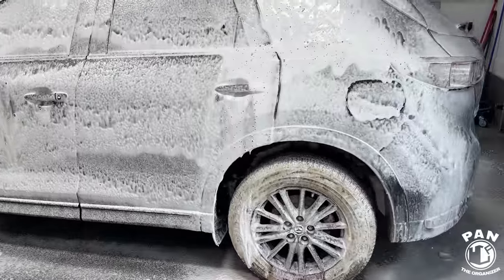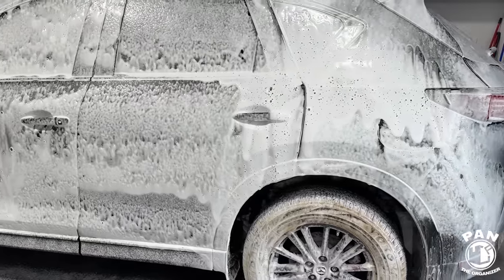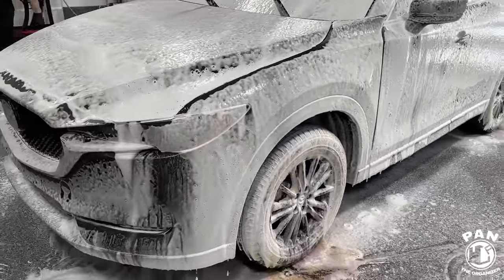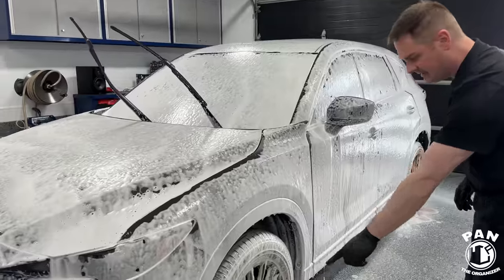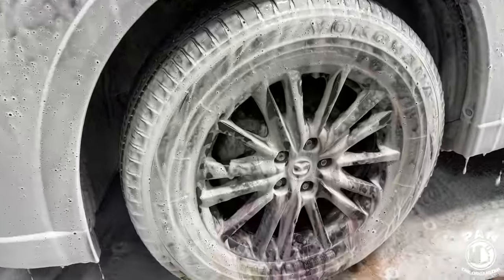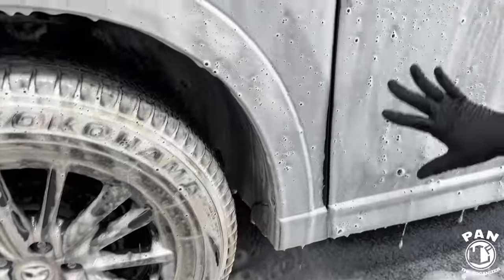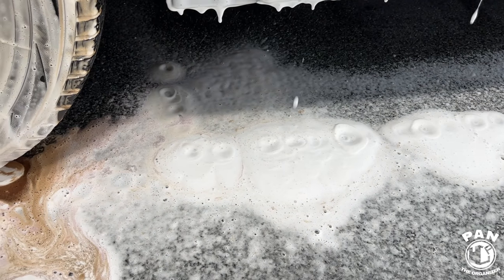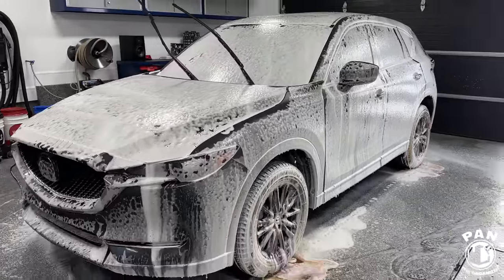We're going to let that sit and dwell on the surface for one to five minutes. Never let these higher alkaline snow foams dry on the surface — you really want to work in the shade on a cool surface. We can already tell from the foaming action — look at the wheels, look at all that gunk. Thanks to the chemicals, without us even touching the vehicle, it's pulling down a lot of that dirt and grime. Same thing on the paint — you can see it sliding down with all those bubbles, pulling a lot of that dirt. We blanketed the whole vehicle and we'll be back in a few minutes for the rinse off.